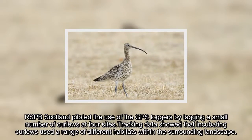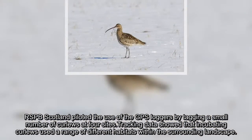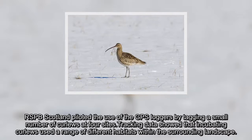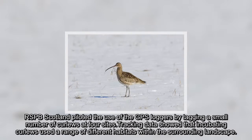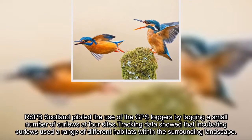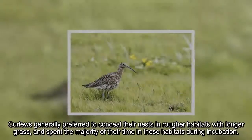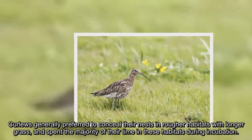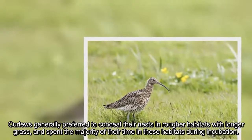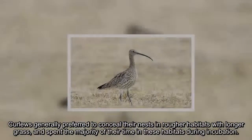RSPB Scotland piloted the use of GPS loggers by tagging a small number of Curlews at four sites. Tracking data showed that incubating Curlews used a range of different habitats within the surrounding landscape. Curlews generally preferred to conceal their nests in rougher habitats with longer grass, and spent the majority of their time in these habitats during incubation.